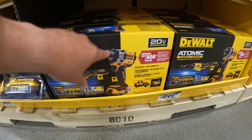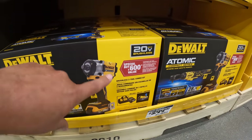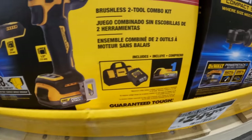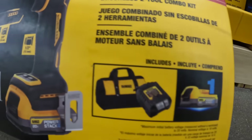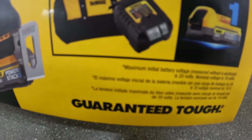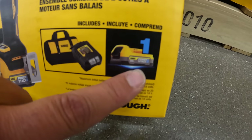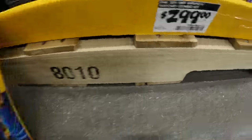Finally got a price on this — $299 for the Atomic half-inch impact wrench and the 3/8-inch ratchet. I think it comes with one 1.7 amp hour Power Stack battery, a charger, and a bag. That might be a slide-on charger — possibly the new thing this year across Lowe's and Home Depot. $299 for that — not a bad deal at all.